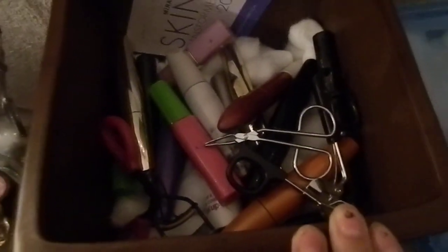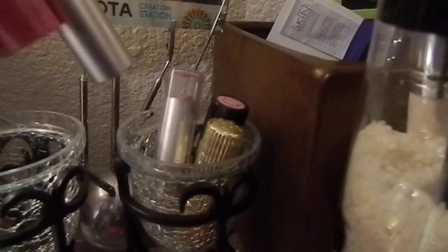This right here is another floral base that my mom gave me a long time ago. I just keep my mascaras and stuff in there. This right here is where I keep all my lip glosses, my lipsticks, and chapsticks. I don't have that many either, but this is where I keep them.